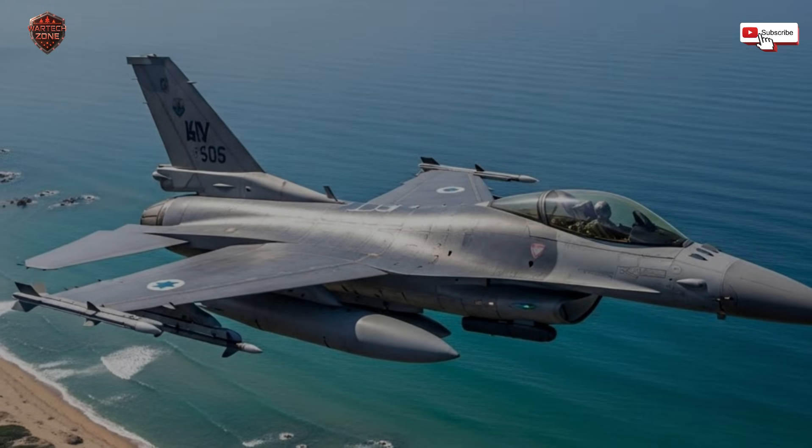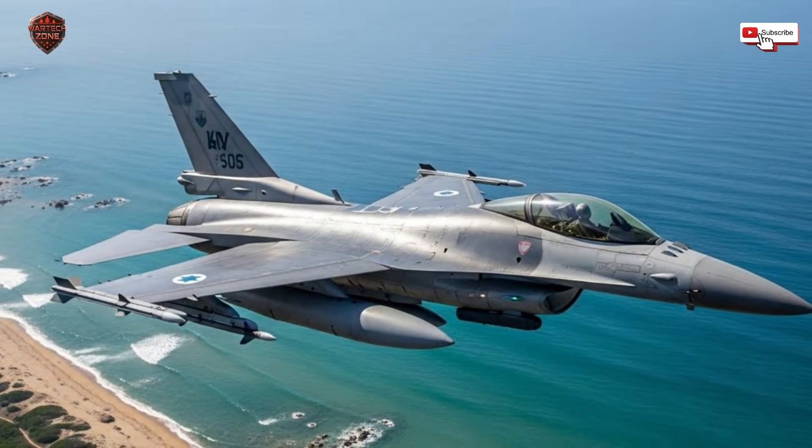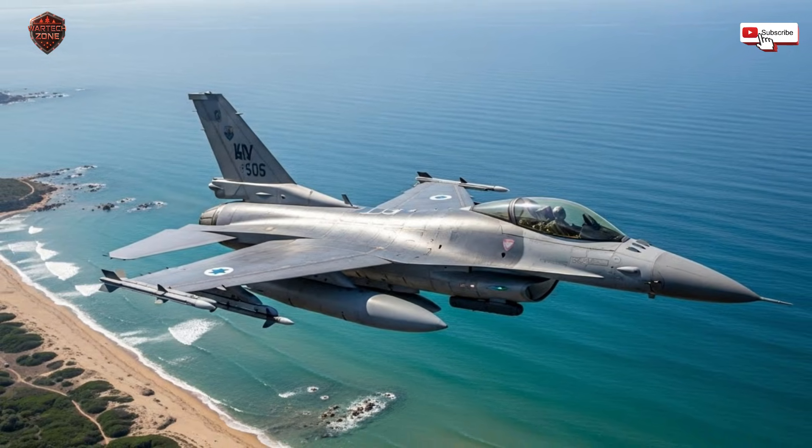The smartest fighter jets in the world are keeping a secret, and it's not about their engines. Welcome to War Tech Zone. If you think the key to winning a dogfight is raw speed, you're thinking about the last war.